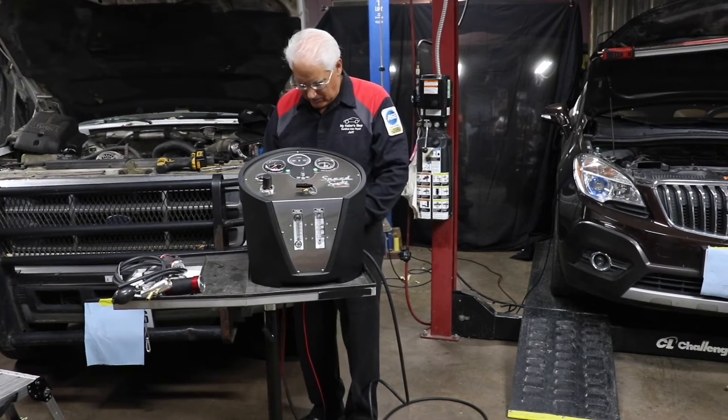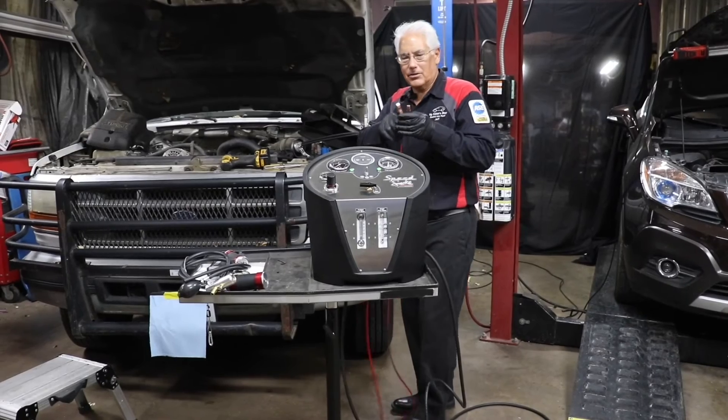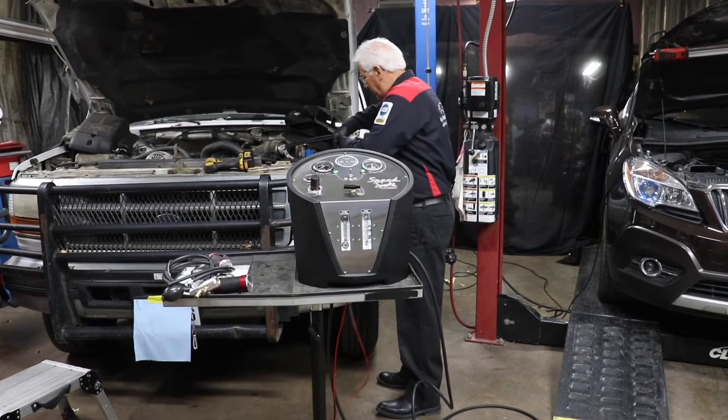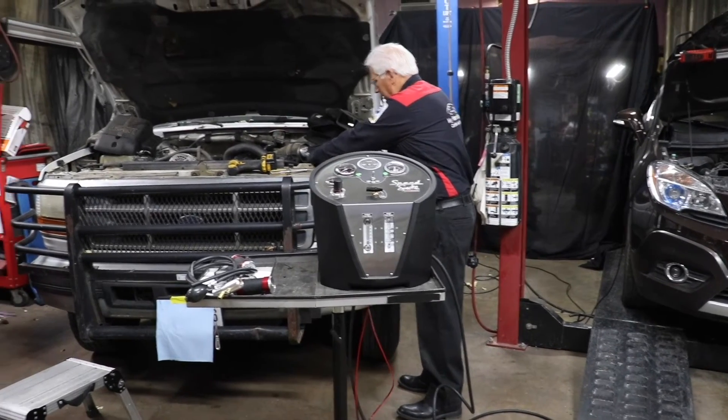This is all a self-contained unit. First off, it has connections that you hook up to the battery on the vehicle you're testing, and when you do that it powers the unit.